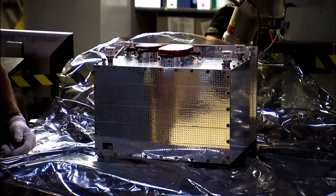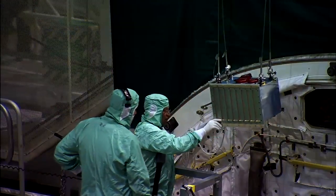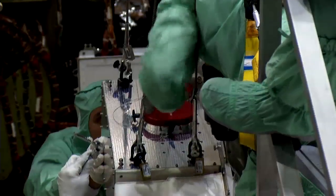The STORM test flight represents an iconic moment in history as it ties together three generations of NASA's human spaceflight programs.